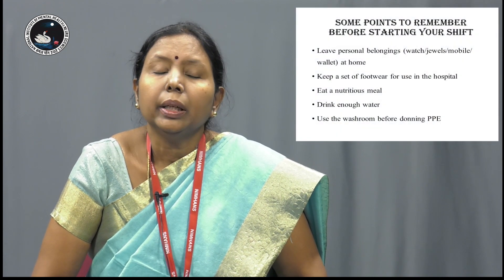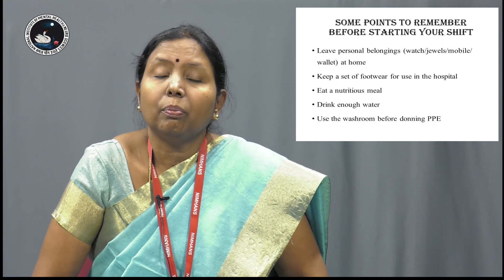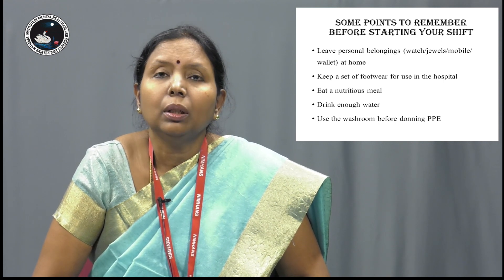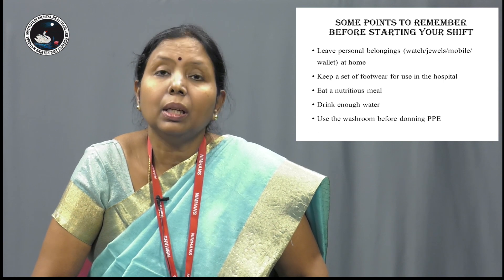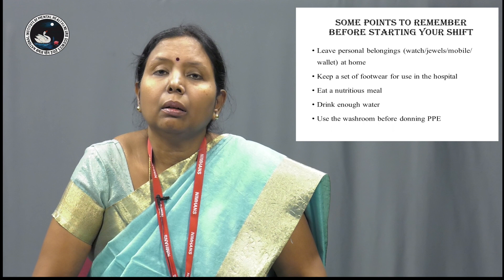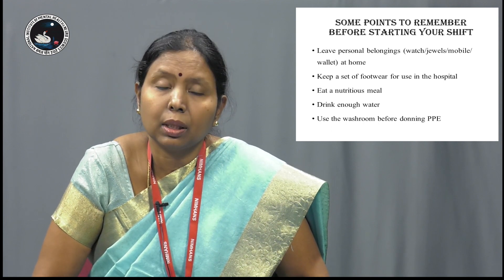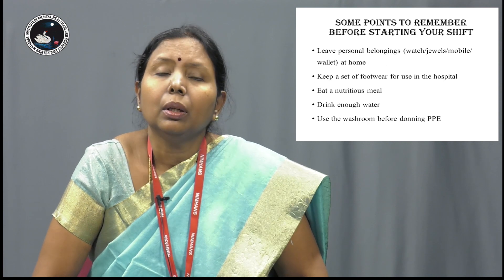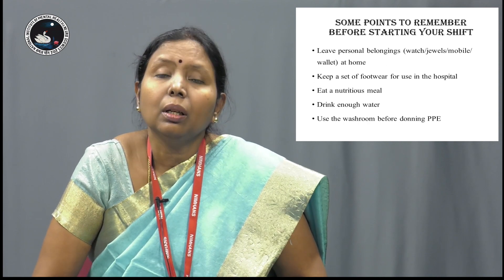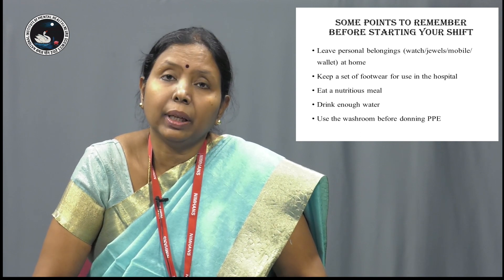Make sure you eat well and sleep well. When you come for work in the morning, keep all your personal things like mobile, watch, your bangles, your finger rings, your chain at home. Do not wear any personal articles like this, and when you reach your workplace, have a change of clothes into the hospital scrubs which are provided to you. Practice hand hygiene before you put on your PPE — your personal protective equipment.